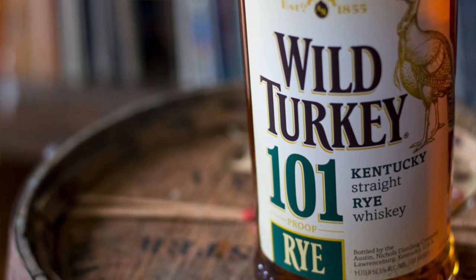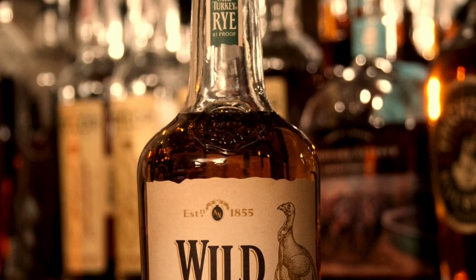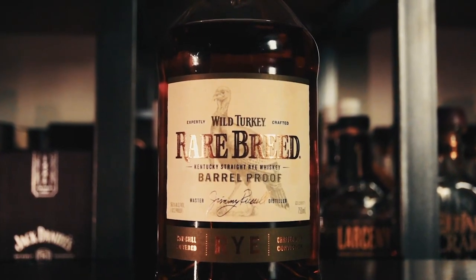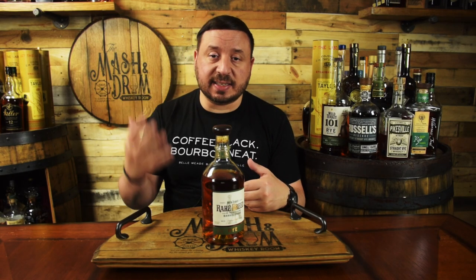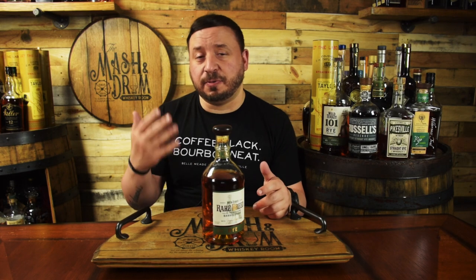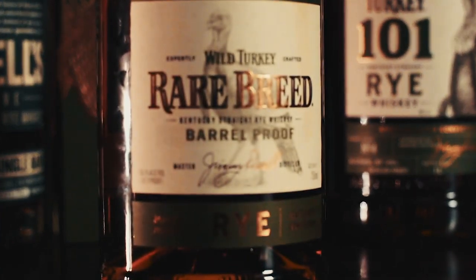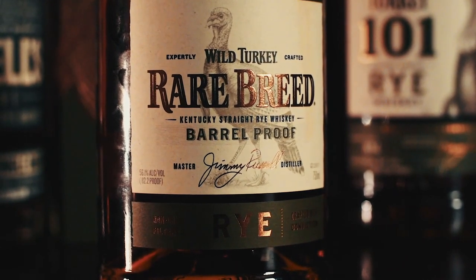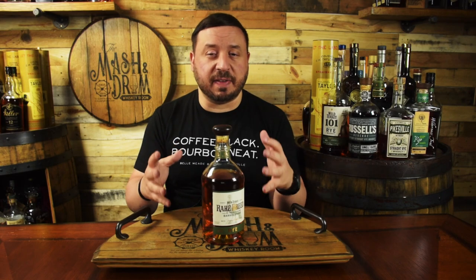By 2012, stocks became scarce causing their 101 Rye to become allocated to only 21 states. Eddie Russell created Wild Turkey 81 Rye to stretch stocks and provide a staple offering for bartenders to use in cocktails. By 2015, Wild Turkey increased 101 Rye's production and introduced Russell's Reserve Single Barrel Rye. Last year they released Masters Keep Cornerstone, and now they've added Rare Breed — a non-chill filtered 112.2 proof rye, reportedly a blend of 4, 6, 8, and possibly 12 year old ryes, with a mash bill of 52% rye, 36% corn, and 12% barley, available for around $60.